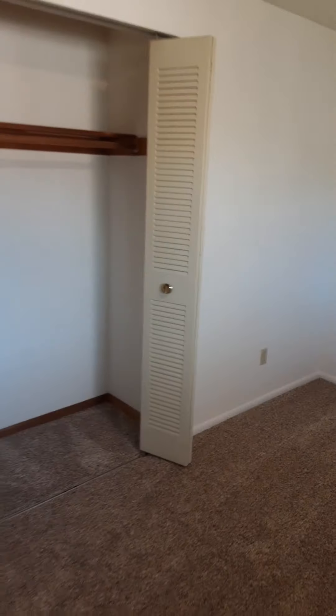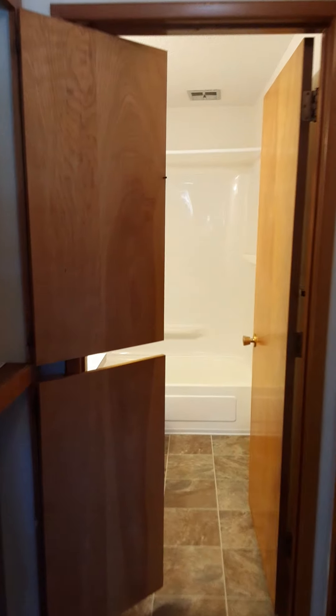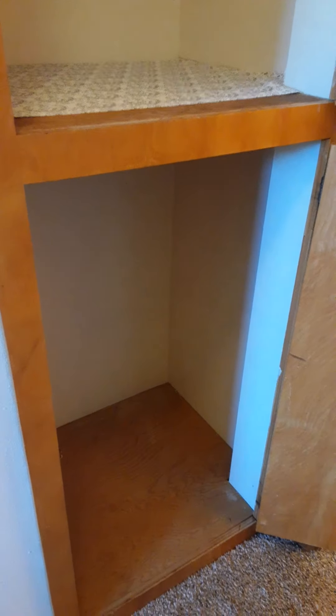There's a spacious closet here with plenty of outlets throughout. There's a great linen closet here in the hallway. Here's the other bedroom.